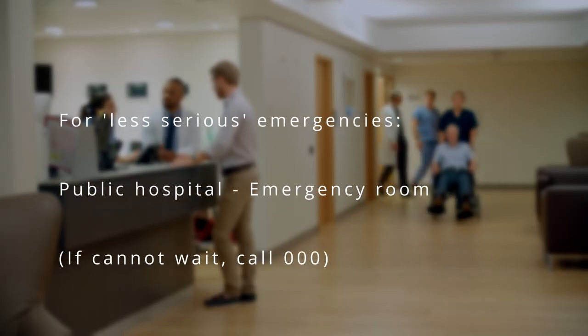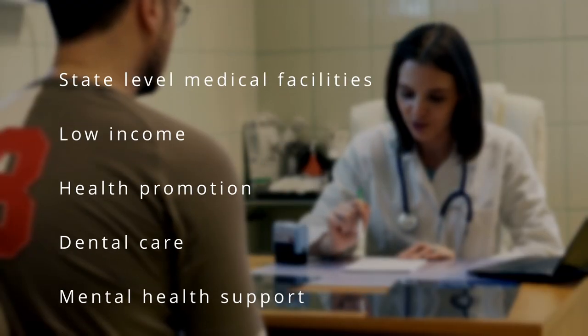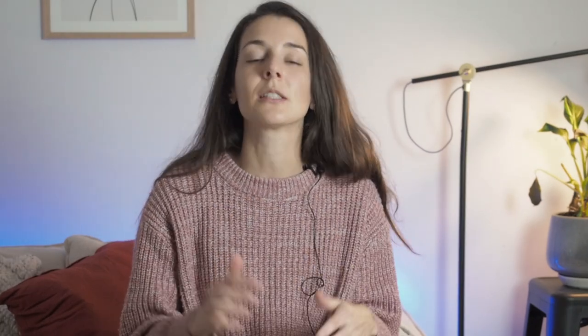If you have a serious emergency in Australia, call triple zero. For something less urgent like a strong tummy ache, you go to the emergency room and they'll see you based on how serious your condition is. There are also community health centers — state-level facilities that provide medical services for people on low incomes and charge fees according to what the client can pay. These are generally available to anyone who can access them.